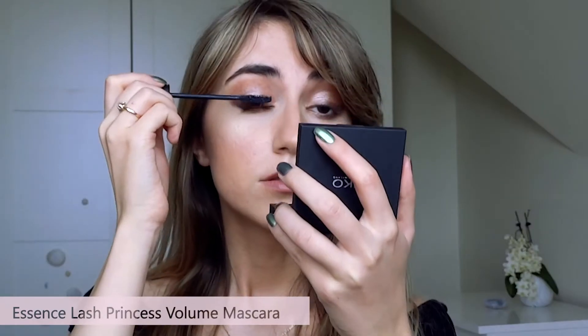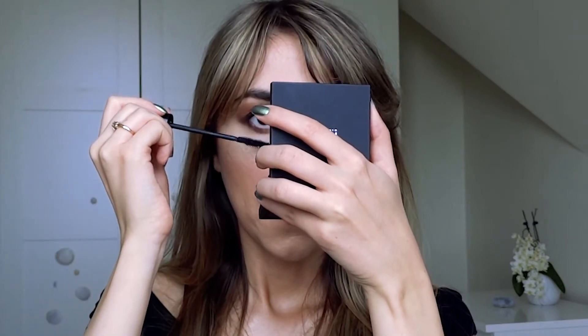I think the glittery eyeshadow is adding a very glamorous, beautiful effect to the look. I'm going to use the Essence Lash Princess Mascara. I smudged it under my eyes as usual — if that happens, you just need to let it dry and then scrape it off with your fingernail.